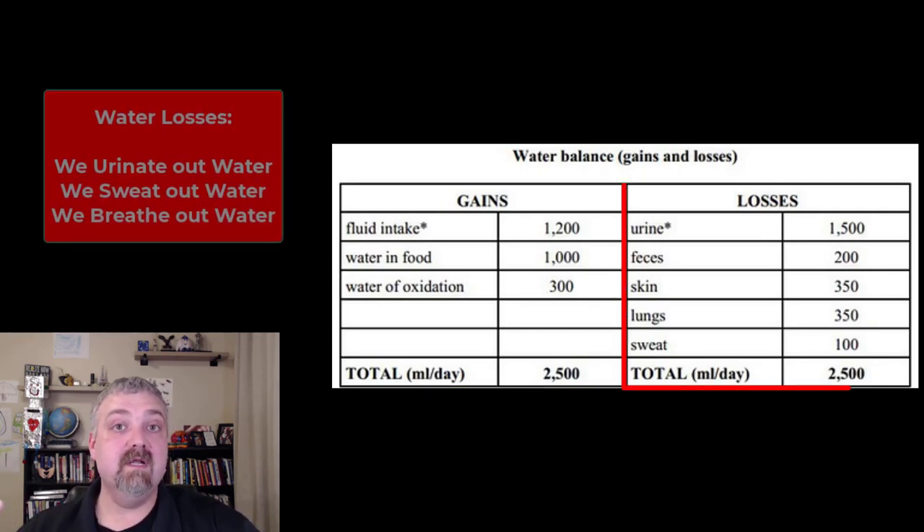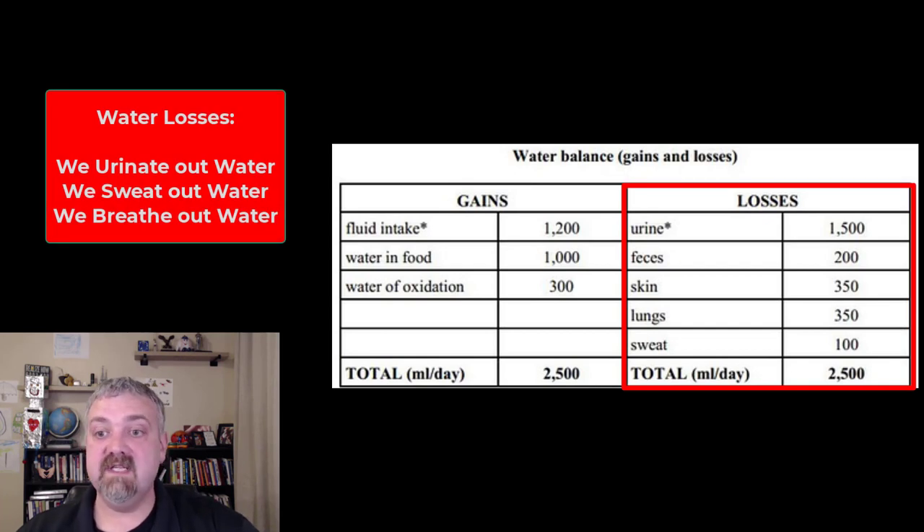We balance fluid gains with our fluid losses. Our primary fluid loss is urine. We also pee it out, breathe it out — about 350 milliliters is lost from our lungs — and then we sweat it out, with about 350 milliliters from the skin. The fourth route of loss would be feces. So we have to balance those two out.